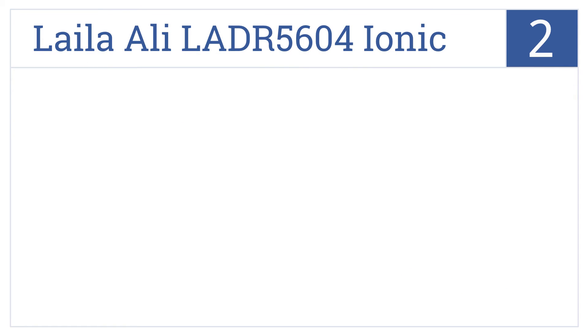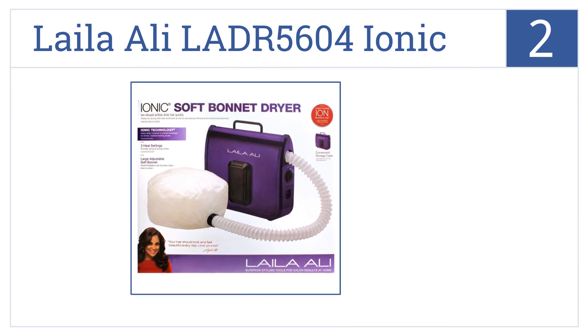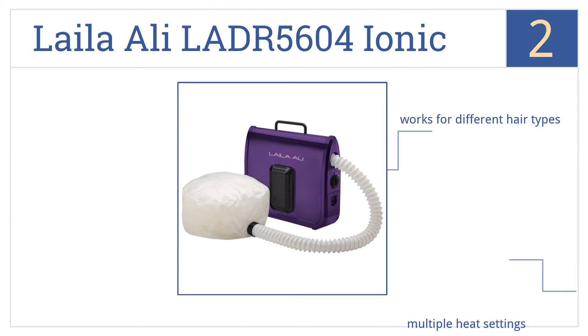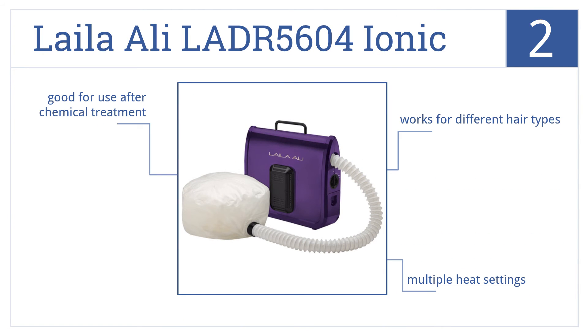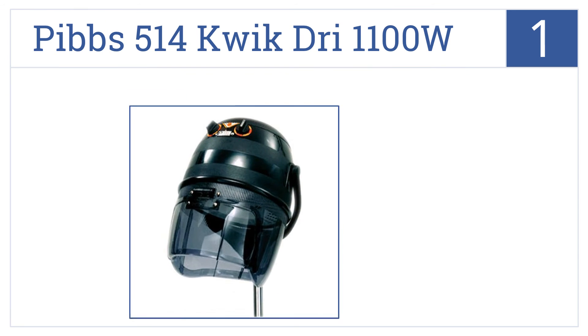At number two, the Leila Ali LADR-5604 Ionic Soft Bonnet Dryer is a very low-priced selection but receives glowing reviews from most of its users. It works for different hair types, comes with multiple heat settings, and is good for use after a chemical treatment.